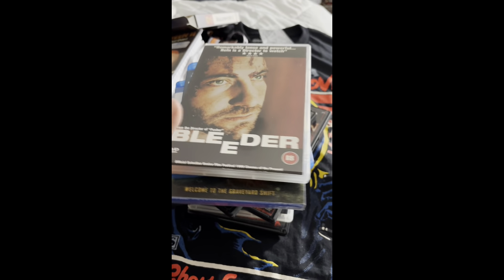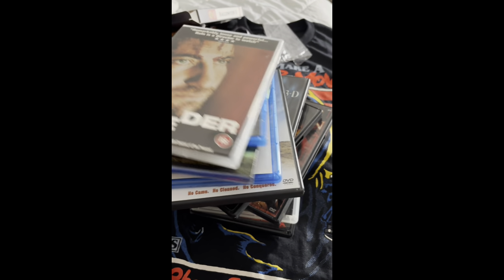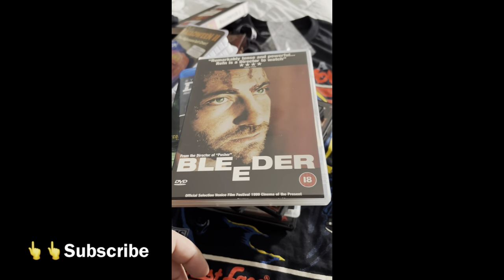There you guys go, that's gonna do it. That was my little DVD and Blu-ray haul, and the fake VHS too. Danny B, you're watching the Trash Dish — hit the like button, comment, and subscribe. Peace out.